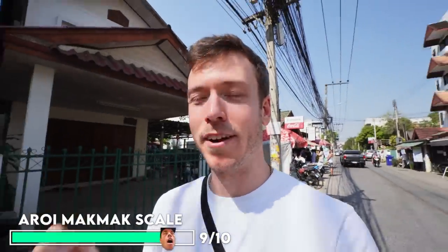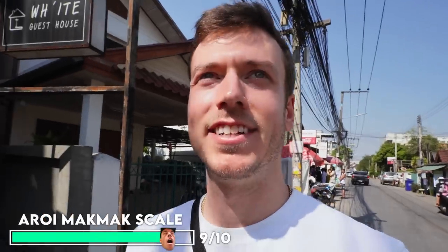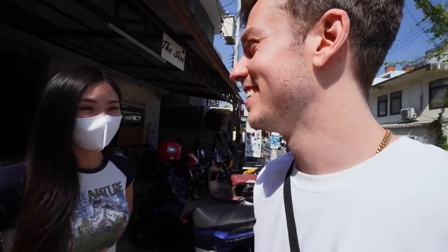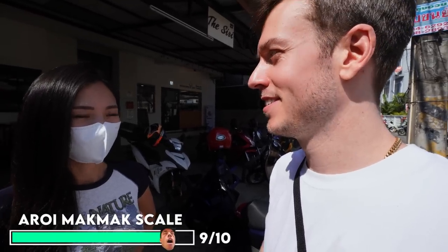That was absolutely delicious. On my Oroi Makmak scale of 1 to 10, I give that a solid 9 because it was just very excellent. What's your rating of Khao Soi Maesai on the Oroi Makmak scale, 1 to 10? 'Two? Just kidding. Got me.' Dude, it was so good - nine. Nine? Yeah. Same.